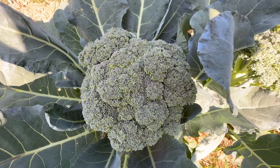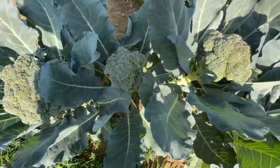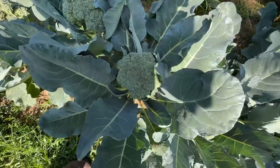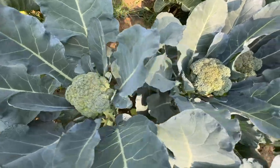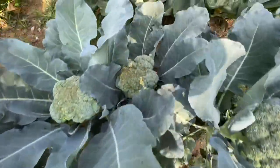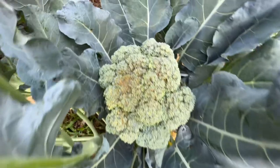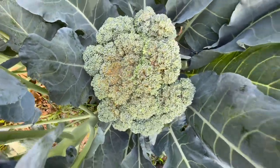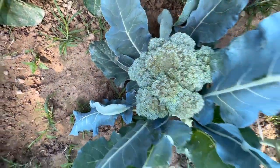Hello everybody and welcome back. This is Not a Pro Gardener here, and we are in Zone 6B. Today we are going to be harvesting in this video, and we're going to talk about broccoli nutrition because we're harvesting broccoli. These are mainly the reasons why we choose to grow broccoli every year. It's such a great vegetable to grow and so healthy. It's important that you know some of these nutritional facts about broccoli. If you hate broccoli, at least try growing it on your own and see if you like it, because homegrown makes the difference.